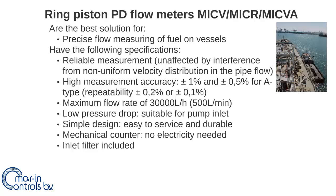The ring piston positive displacement flow meters are the best solution to precisely measure the volume of fuel flow on vessels. They give a very reliable measurement because the system is unaffected by interference from non-uniform velocity distribution in the pipe flow.